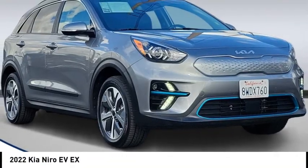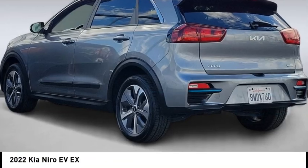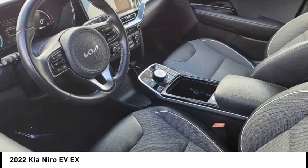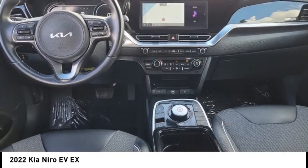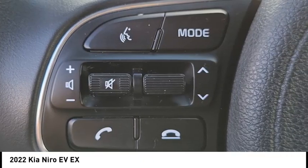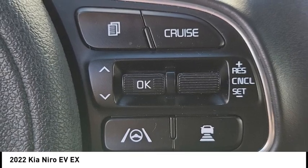Looking for the right vehicle? Check out the 2022 Kia Niro Plug-in Hybrid. The Kia Niro Plug-in Hybrid provides unlimited functionality. It offers plenty of space, lots of technology, and the efficiency that you're shooting for in this hybrid crossover.